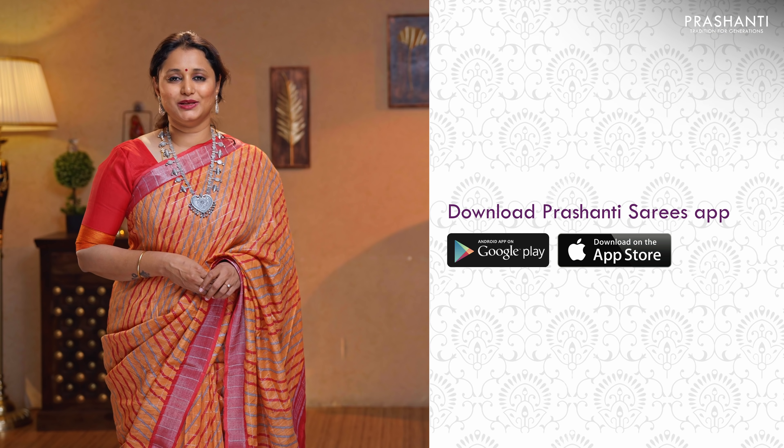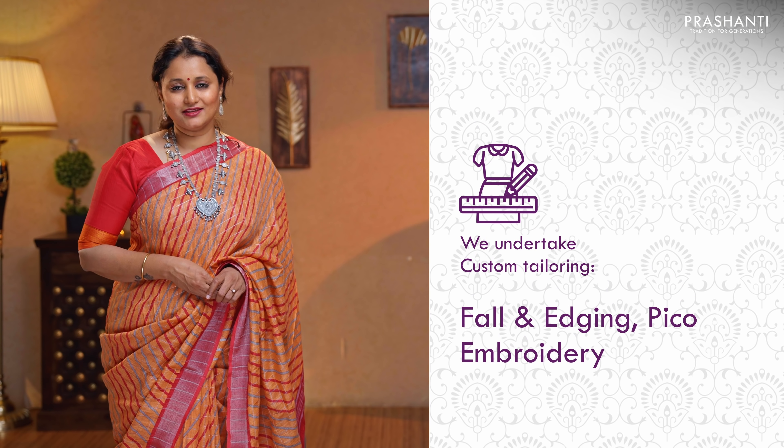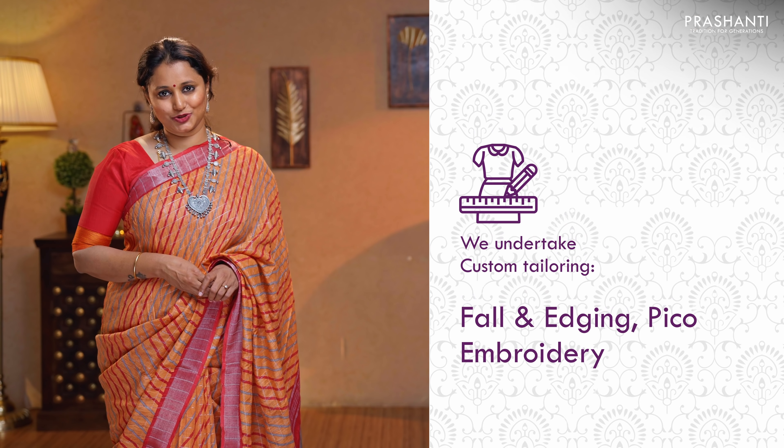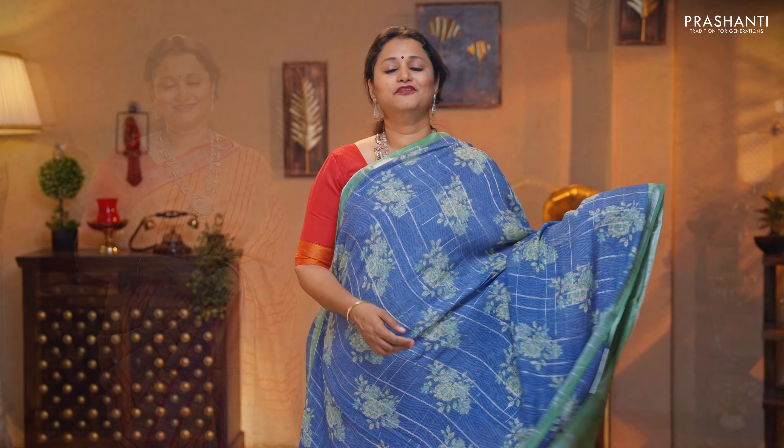You can also download our app, available in both iOS and Android. We undertake custom tailoring, fallen edging, and embroidery. If you wish to get your blouses done, there is an option available right at the product page — you can click that. You can also reach out to our customer support team; we will be more than happy to help you with your blouses.